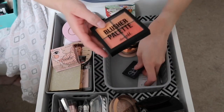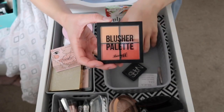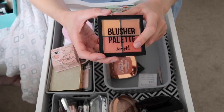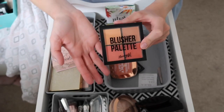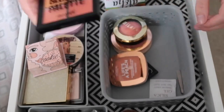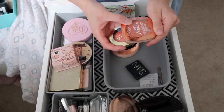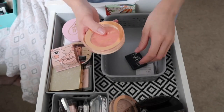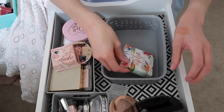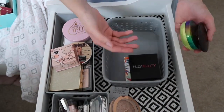For blushes, I think I'll get rid of this Barry M blusher palette — I've used it for ages but now I have other blush alternatives so I won't reach for it. I'll give that to a family member or friend. I'm keeping my Milani Luminoso, my L'Oreal Life's a Peach, my Revolution blusher, and my NARS mini Orgasm blush. I'll keep bronzers and blushes together since there's still enough room in the basket.